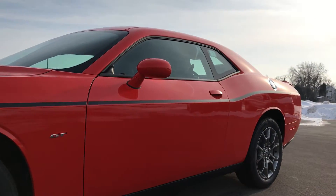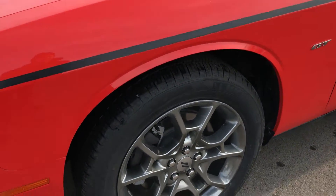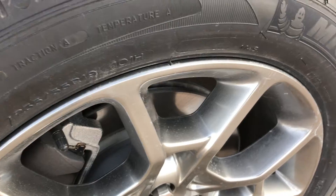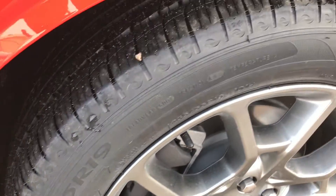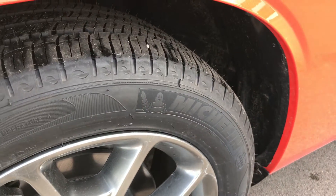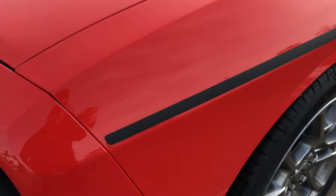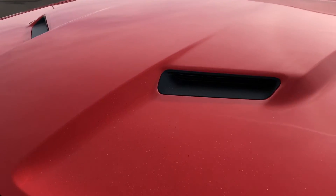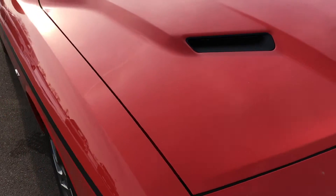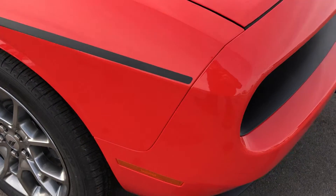It does have the side body stripe, which is an option on this car. It has 19-inch painted alloy rims, four-wheel disc brakes, and they come with Michelin 235/55 R19 tires. That body stripe is a flat black stripe. It does have the cowl induction hood, and this one has a 3.6-liter V6 Pentastar motor.